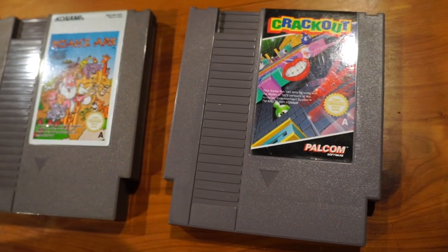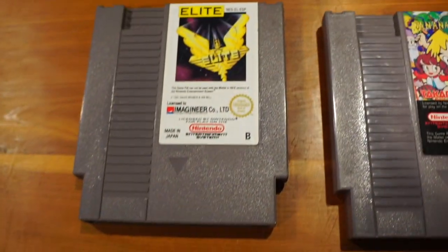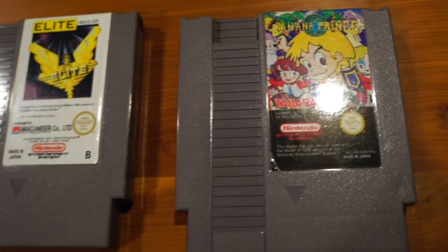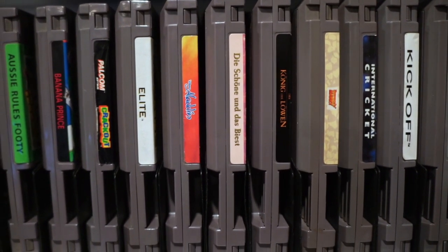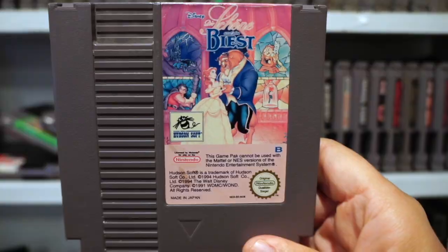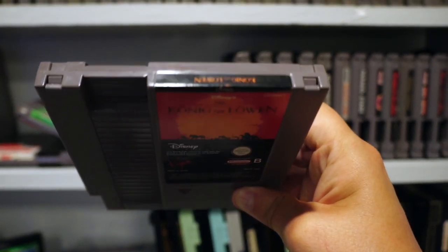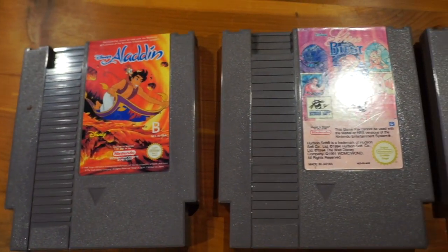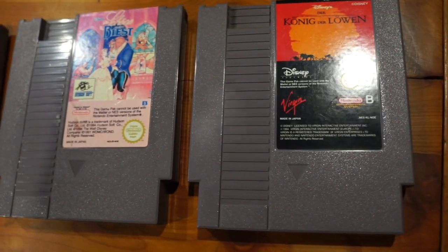There are a couple more I'd like to get, like Mr. Gimmick and Rod Land, which are both pretty pricey and hard to come by, so I haven't gotten that far yet. There were also a bunch of Disney games that only made it to Europe, including Aladdin, Beauty and the Beast, and The Lion King — or as it's known there, Der König der Löwen. All these games are terrible. When you hear that Europe got these games you're kind of jealous, until you see how passionately low-effort they are.